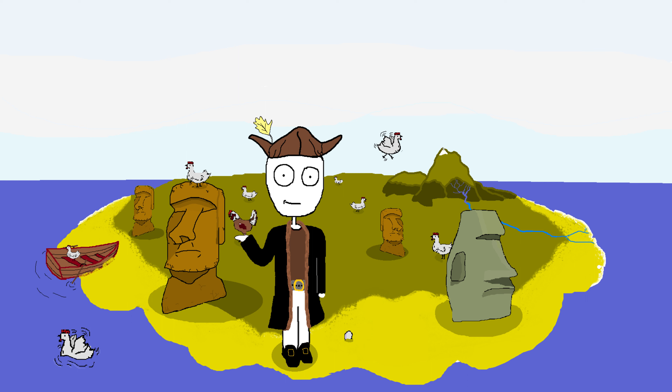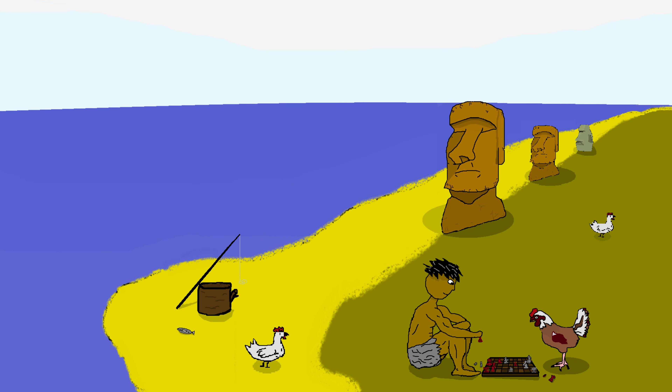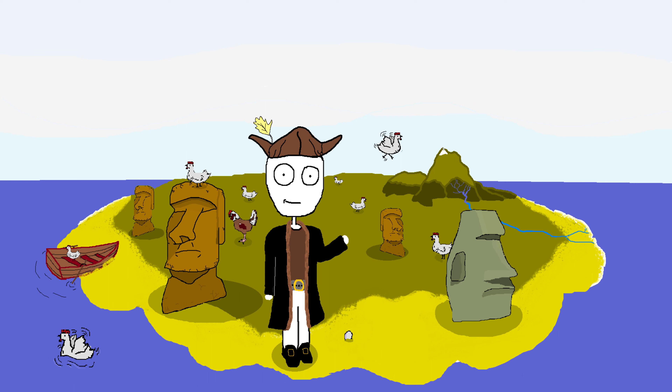Some say that they were built as religious symbols, some say they were meant to represent their ancestors, but my theory is that they just got bored, had nothing better to do, and so just decided to build some giant stone heads. I mean, what else could you do living on a deserted island in the middle of the ocean? Sure, you can go fishing, you can sleep or play with the chickens, but after a while even that becomes tough. So the boys gathered up to goof a bit.